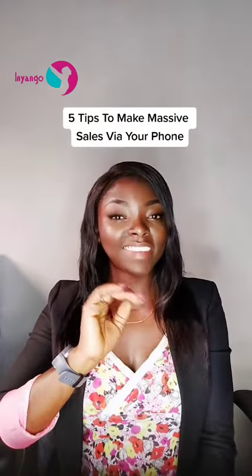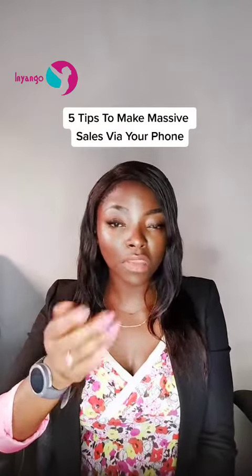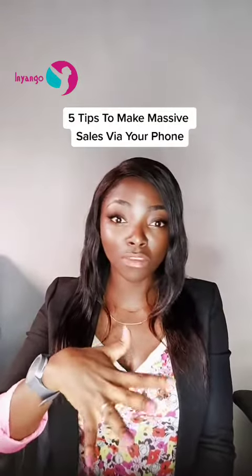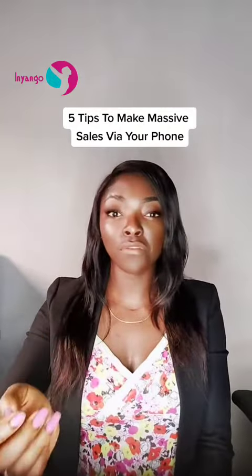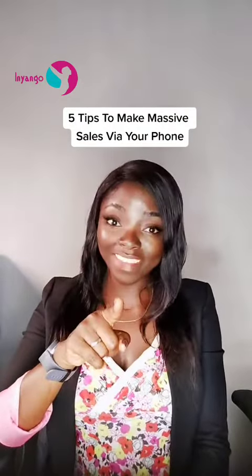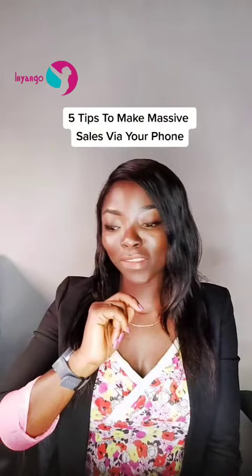For point number four, share reviews from past customers. People are more likely to buy from someone when they see that other people have had a good experience with them. So if you share reviews, people will trust you more and they'll be able to try your products and do their best when they actually buy.